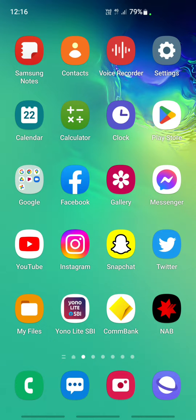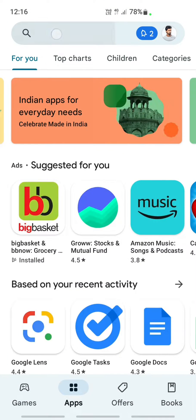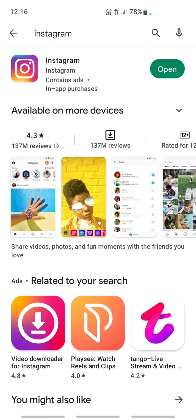First thing first, what you can do is always check for updates for Instagram. Go to your Play Store, search Instagram, and see if you have any updates available. If you do, update your Instagram app, because most of the time an update will fix the issue.